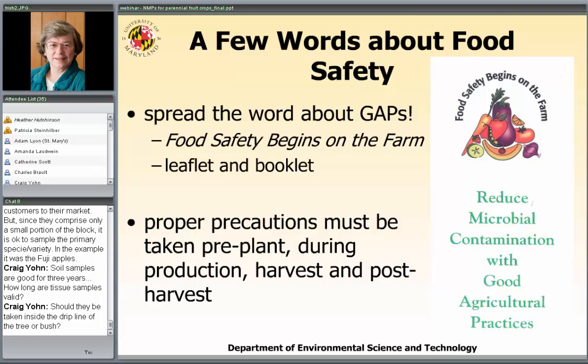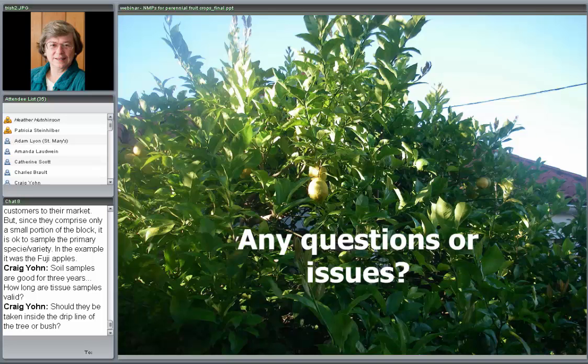A few words about food safety. We're dealing with crops that are eaten raw. Growers who aren't familiar with Good Agricultural Practices — GAPs, as opposed to BMPs — should be aware that there are publications available: a leaflet and a more detailed booklet with the mantra 'food safety begins on the farm.' We must take precautions before planting, during production, during harvest, and during post-harvest handling. Our recommendation is to include one of these brochures in every plan where a person is growing a crop eaten raw, regardless of their nutrient source. Both the leaflet and booklet are available through the GAPs program housed at Cornell University.